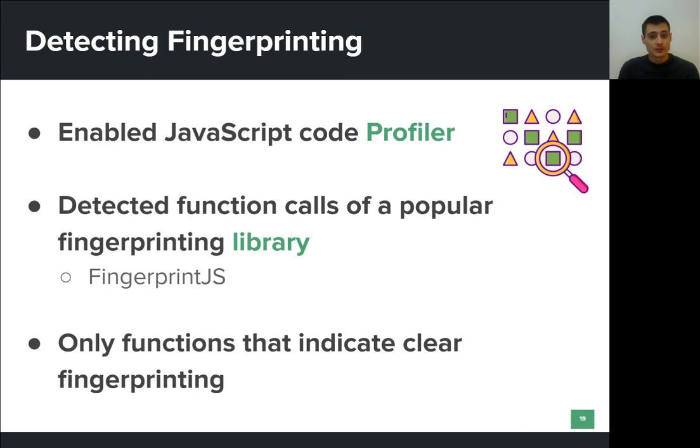Regarding browser fingerprinting, we analyzed the code of one of the most popular fingerprinting libraries, specifically fingerprint.js. We identified some JavaScript functions defined by this library that indicate clear intent to fingerprint the user's device. When we visited a website, we enabled the browser's built-in JavaScript profiler and stored call frames and function names. This way, we were able to detect these fingerprinting functions and even identify the exact scripts that perform browser fingerprinting.